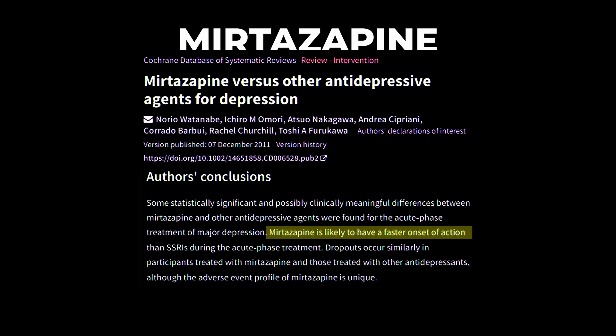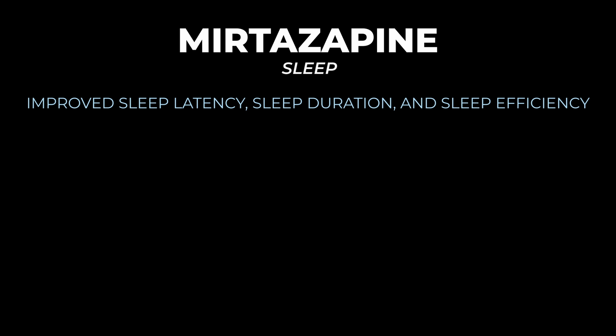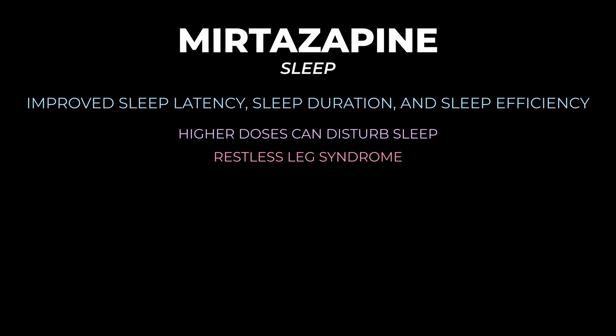Mirtazapine reduces sleep latency — the time it takes to fall asleep — and increases total sleep duration. Overall, it improves sleep latency, sleep duration, and sleep efficiency in depressed patients. However, at higher doses, it can disturb sleep: in a small number of patients it can cause restless leg syndrome and is more likely to cause nightmare disorder, sleepwalking, night terrors, and sleep paralysis. The lower dose range is probably where it has the most beneficial impact on sleep.